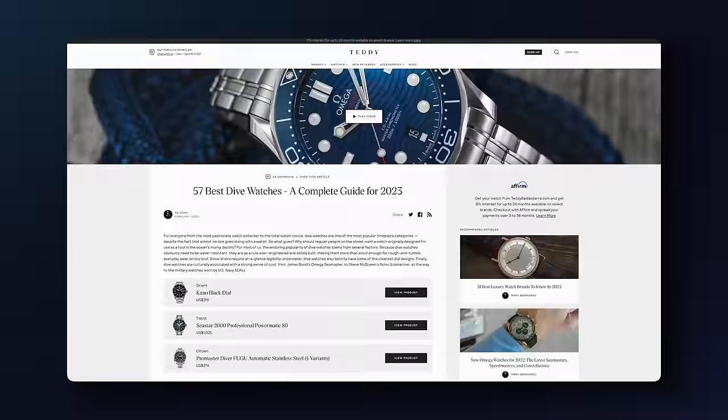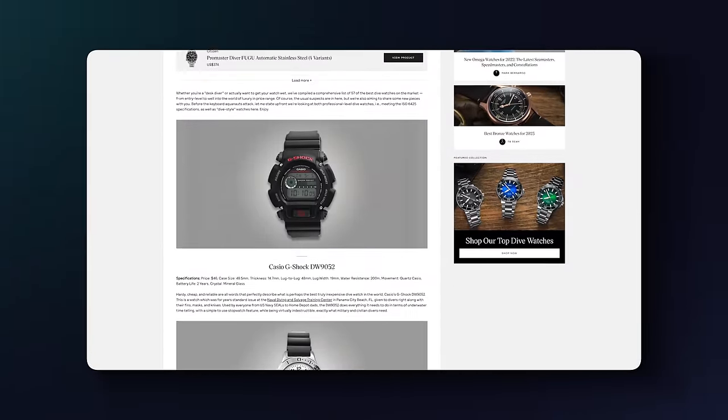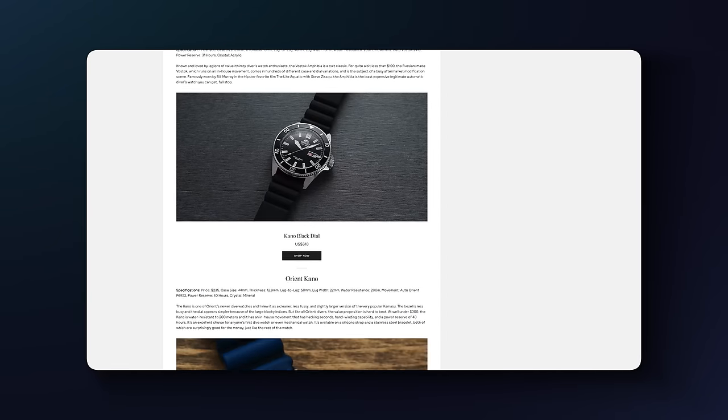Before we jump into this video, if you want more on dive watches, we have a comprehensive guide to some of the best dive watches in the industry, looking at 57 of the leading dive watches in 2023. A variety of price ranges — a great jumping-off point for your research if you want to learn more about dive watches and what is available to you in the wider watch market.